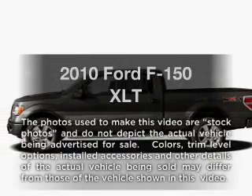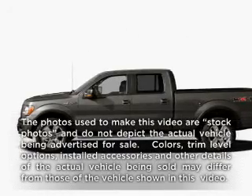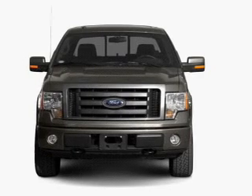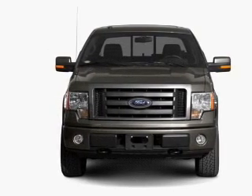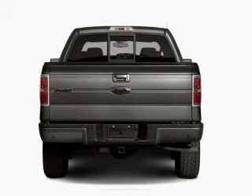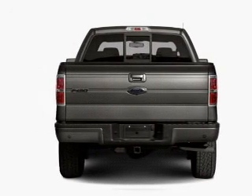Presenting the 2010 Ford F-150 — travel the roads in style and comfort in this great vehicle. With a powerful 8-cylinder engine, the powertrain includes rear wheel drive connected to a smooth shifting 6-speed automatic transmission.